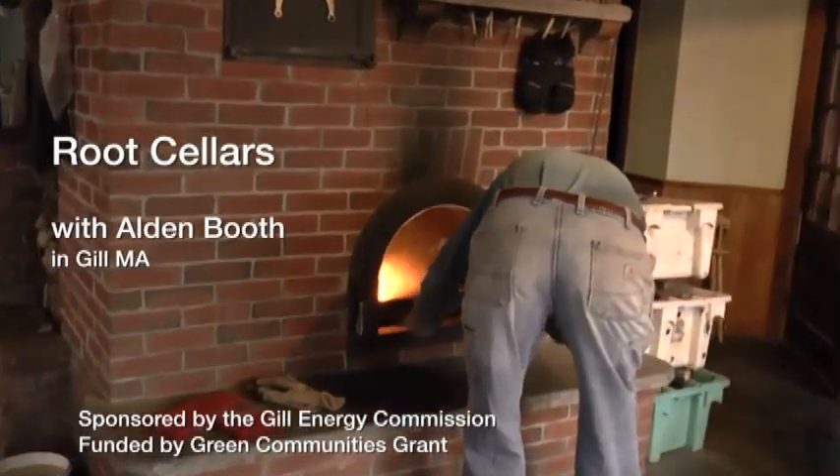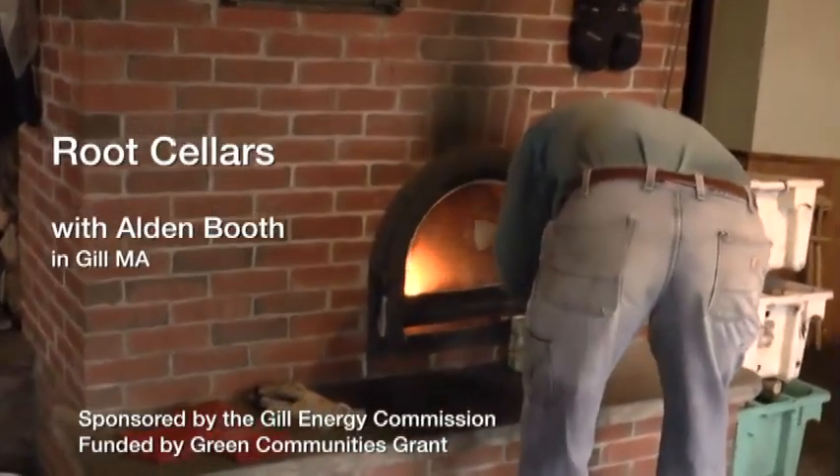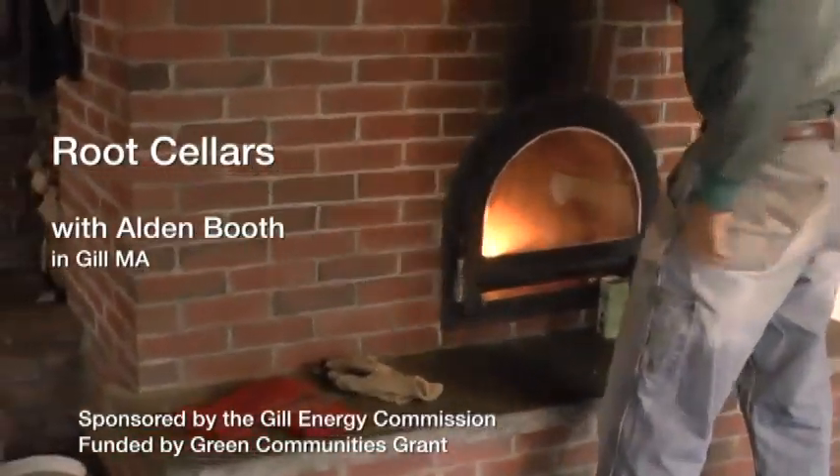Good morning. Good morning. Do you have the right place? We're just sort of waiting for critical mass.